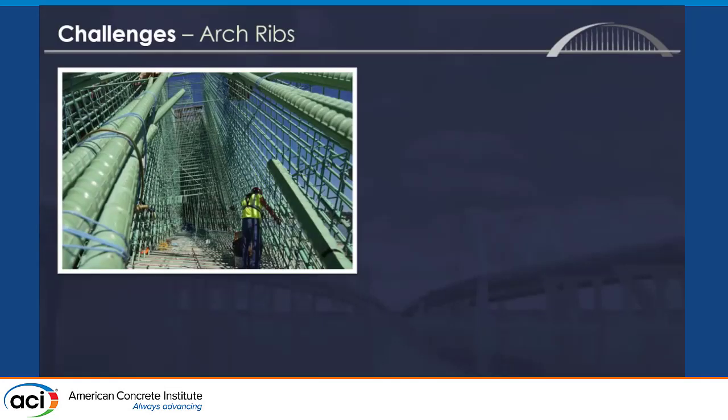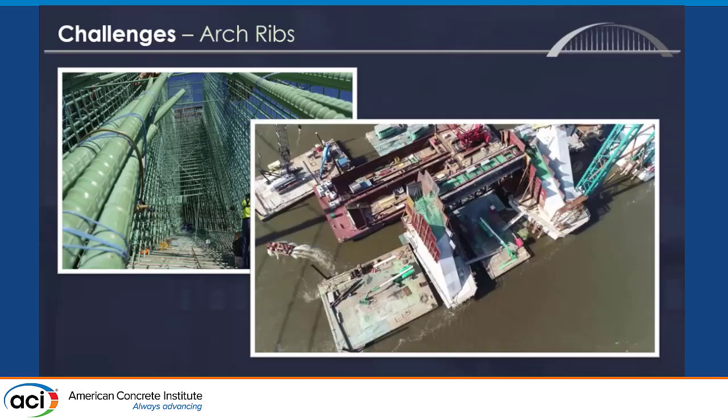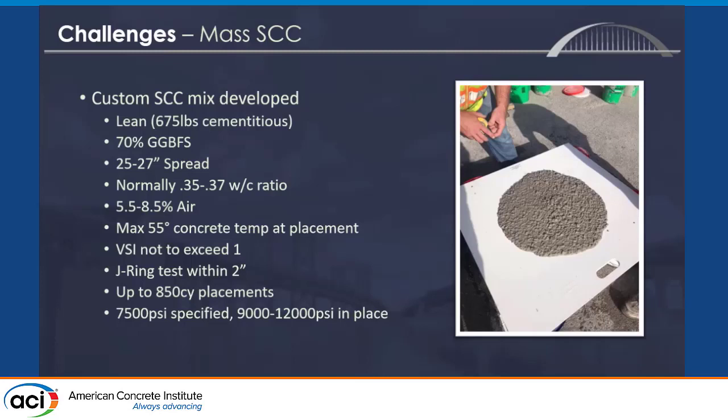Definitely the most difficult concrete part of this project was the arch ribs. All of the columns and arch ribs were mass concrete but also self-consolidating concrete. The dichotomy of trying to have less paste and less cementitious material for mass concrete while needing more to make a self-consolidating concrete was very difficult. These arch ribs were large enough that we were really constrained by nitrogen — the concrete had to be on site below 55 degrees, meaning we were dropping it to 45 degrees with nitrogen in the middle of summer and then putting it on a barge.